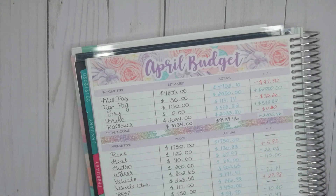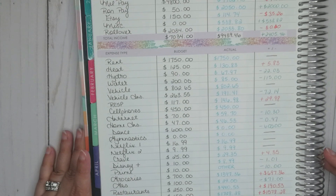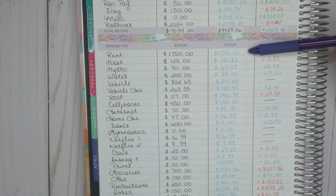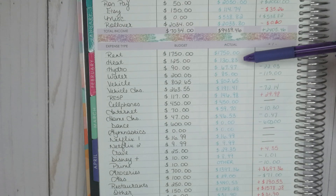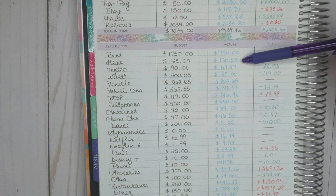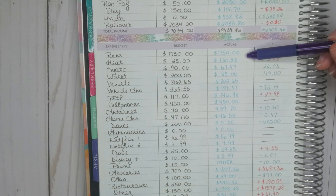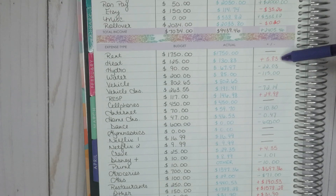Now the bills. Rent is the same — $1,750 every month. Heat: I always budget $125; this month it was $130.83. Honestly I don't know why it was more — we haven't been heating the house more, maybe we've been using more hot water. So it was just $5.83 over.